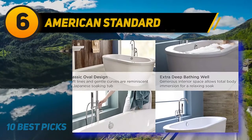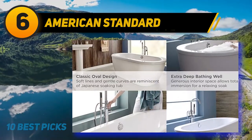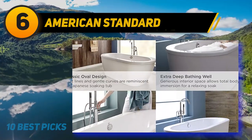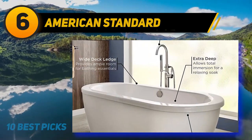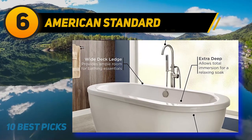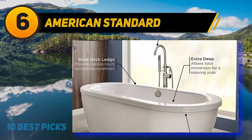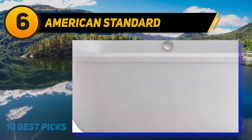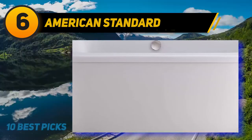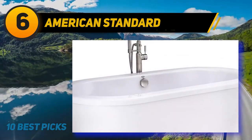At number six, the American Standard 2764014.020. If you are looking for a freestanding tub with a sleek contemporary style, this might be the best choice. Built for serious soaking, it measures 66 by 42 by 23 inches overall with an extra-deep bath. It is made from high-gloss acrylic with fiberglass reinforcement. The overflow drains guarantee deep and safe soaking while the drain system enables quick draining.